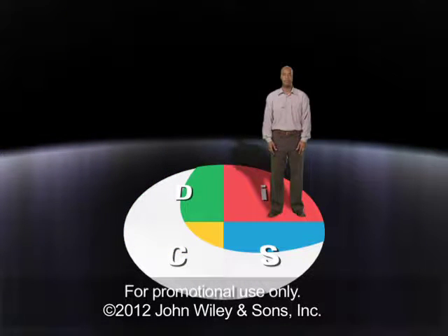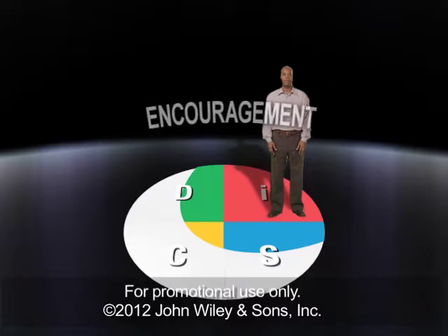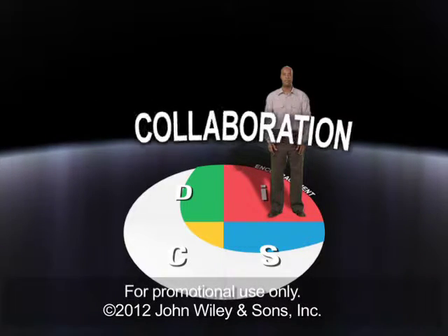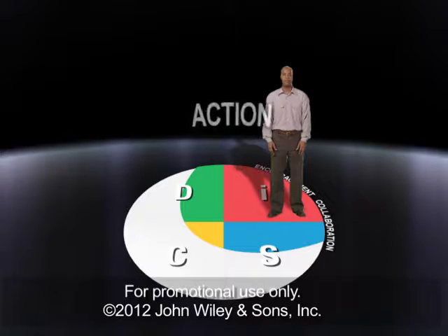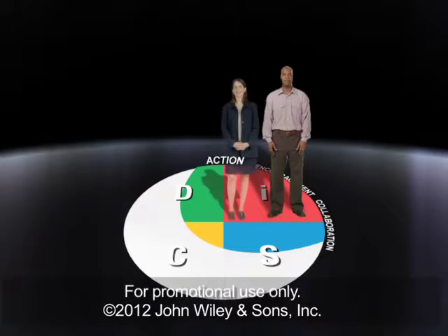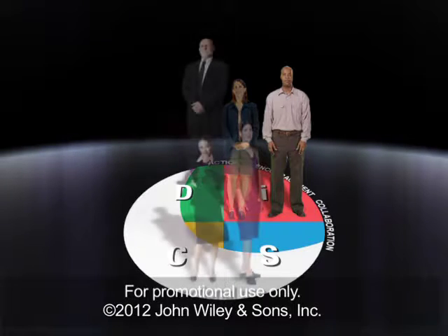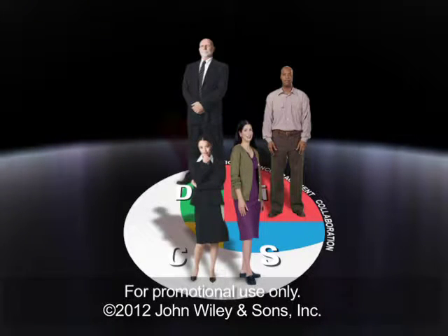If you have an I management style, you probably like to give others encouragement, create an atmosphere of collaboration, and take quick action. Someone you manage who also tends toward the I style might find your liveliness and energy exciting, even if the two of you are a little too optimistic at times. Different styles might find this sort of enthusiasm and fast pace to be sloppy or reckless.